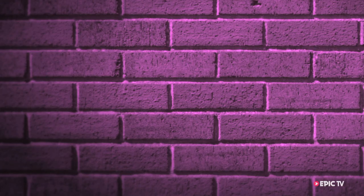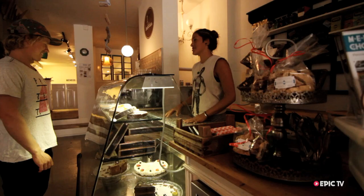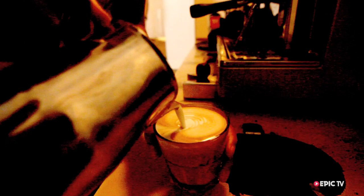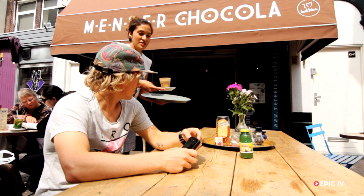The places I recommend in Scheveningen to eat are Veneer Chocolat, which is like a little breakfast and lunch place. It's very nice — there's all sorts of good chocolate stuff. It's like a little pâtissier with a lot of nice little cakes and all sorts of great things. Also a great place to get some healthy lunch, a nice soup, and really good coffee.